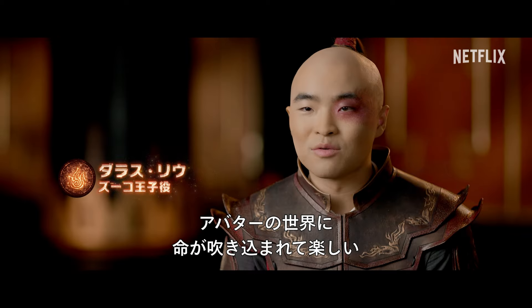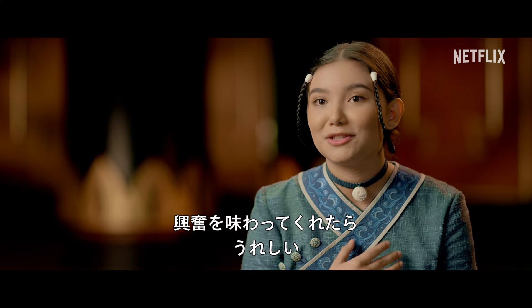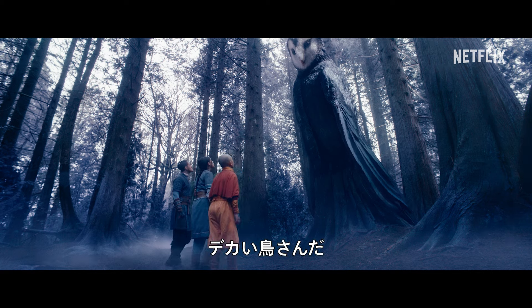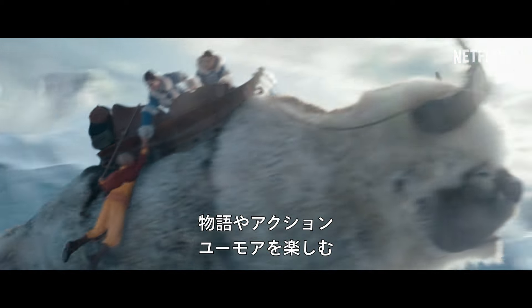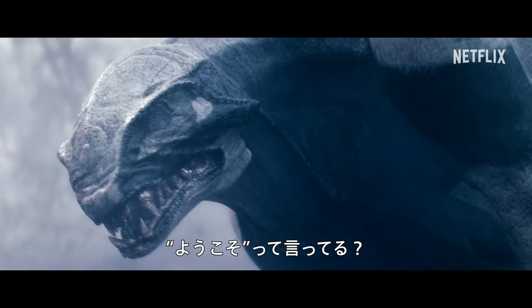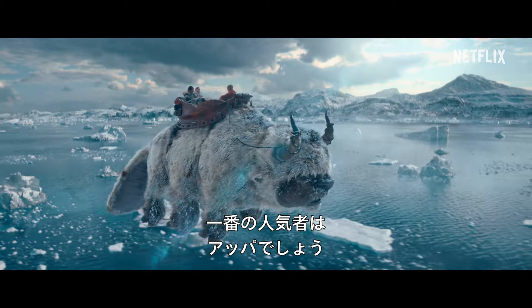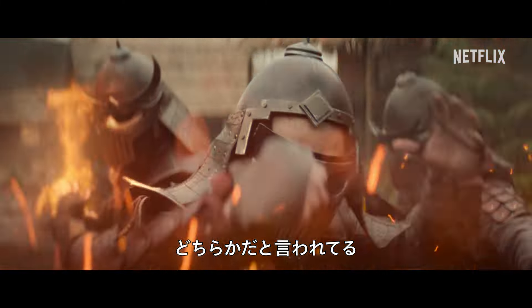It's fun getting to see the world of Avatar come to life. I hope that fans will be super excited when they see it. That is one big birdie. Audiences will love the characters, the emotional journey, the storyline, the epic action, the humor. Please tell me that he's saying, welcome, friends. That's not insane. But I have a feeling they're gonna love Appa the most.